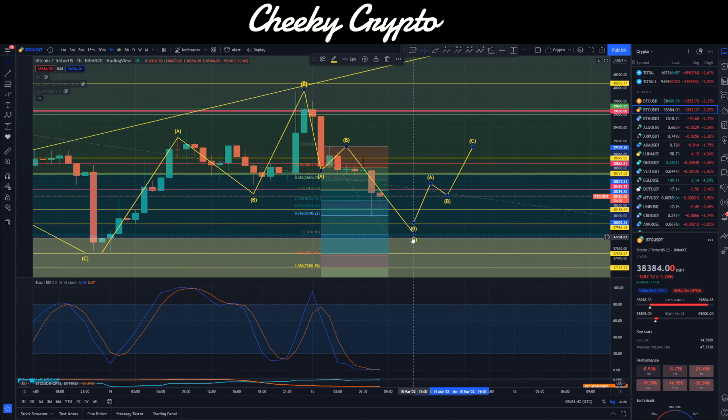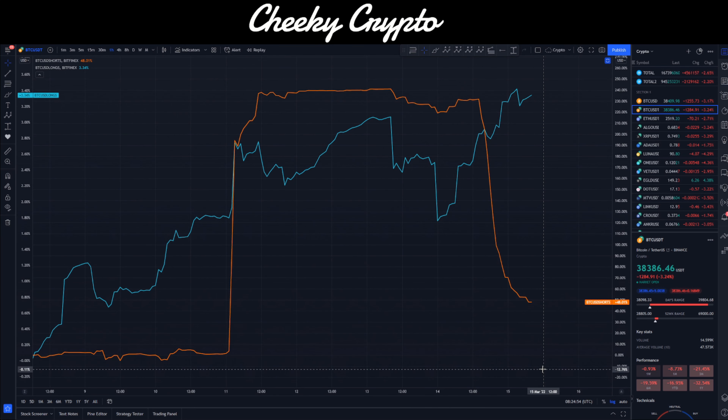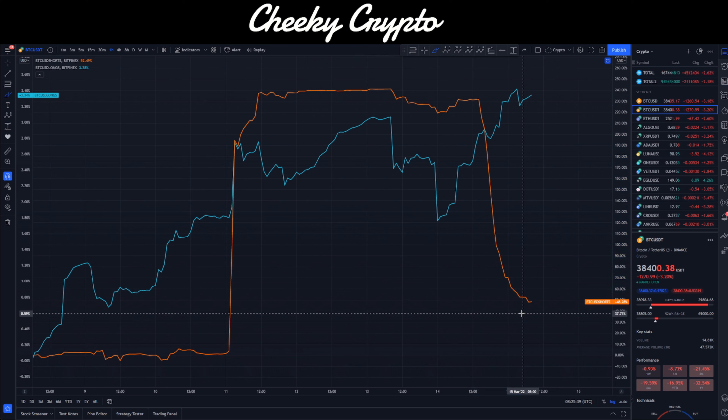I think the reversal is going to come in at about $37,900, so we should look for a move to the upside around that point. There are a lot of long and short positions — let me quickly check that. Things have dramatically changed. As I was talking about the other day, whales and institutions sometimes open short positions to trick retail investors into thinking the market is going down. What actually tends to happen is they exit those positions before a move to the upside. Short positions have moved from 300 down to 48, and long positions are currently at 3.3.